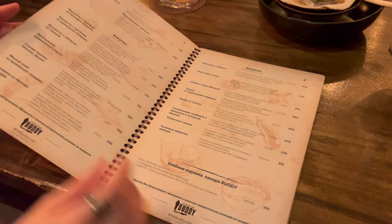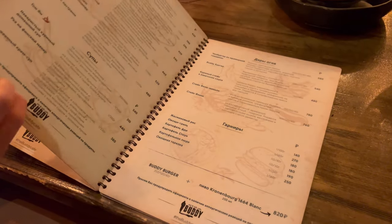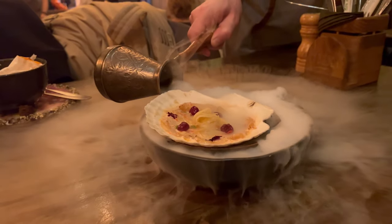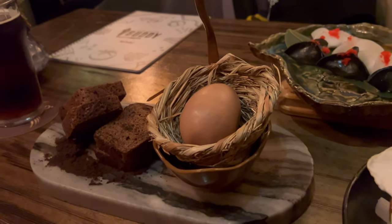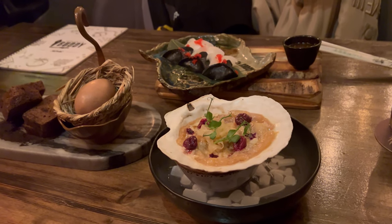The menu is so unusual and varied that the eyes run wide. For starters, we decided to order seafood dishes. Look at this — this is a scallop with cranberries. It's really very cool. It's a very good place to celebrate a birthday. Here, serving dishes is like a little show. Look at this miracle — it's a chocolate egg. And an egg in a duck, everything is like in Russian fairy tales.